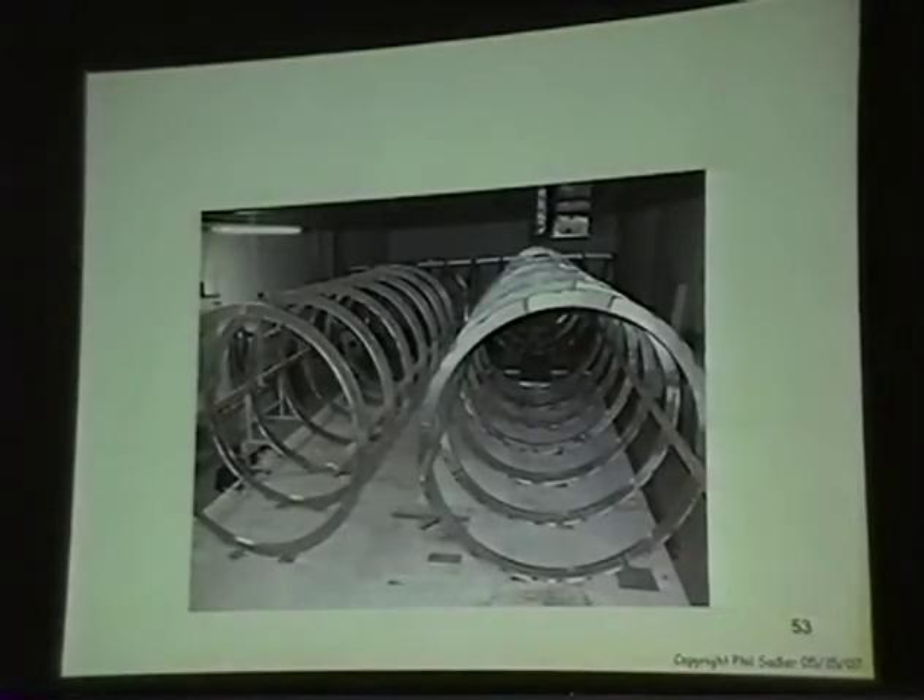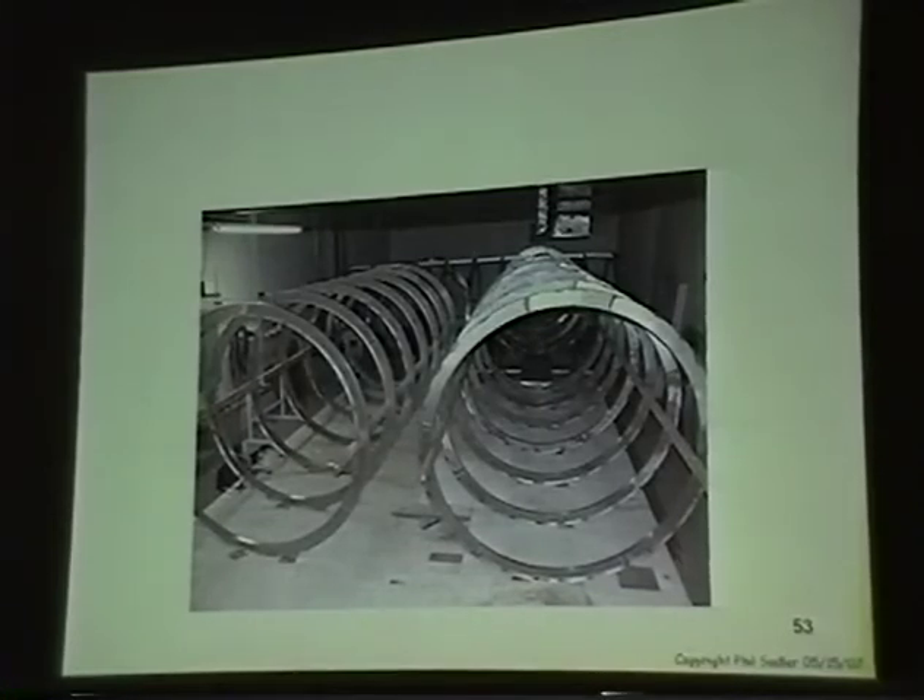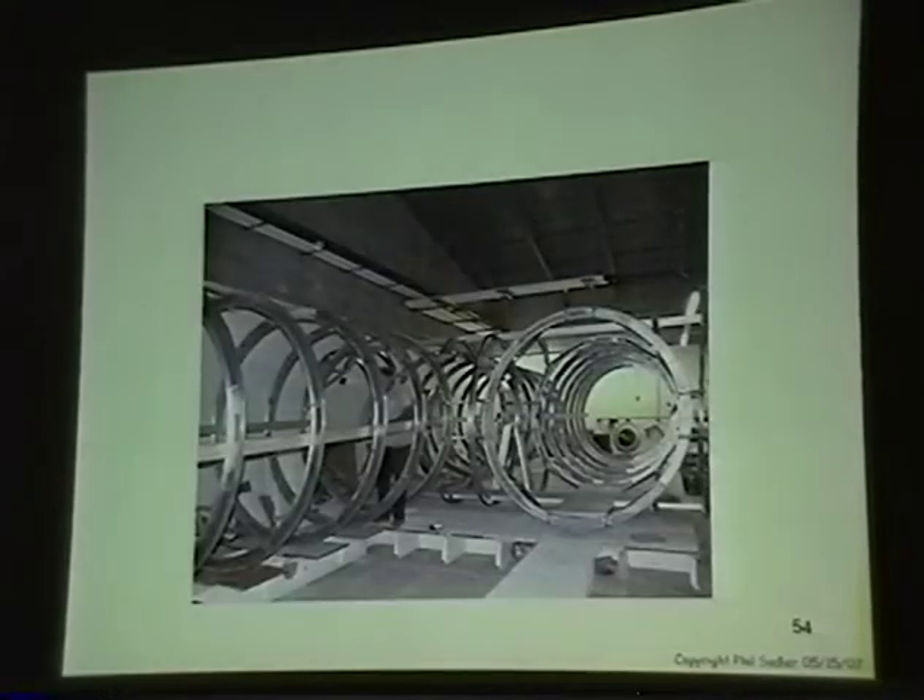What we're building right now is the lunar greenhouse. I should have it finished in about eight months with plants in it.